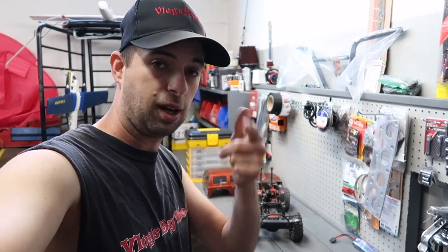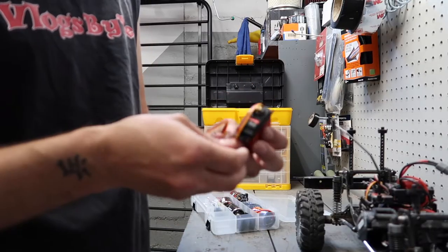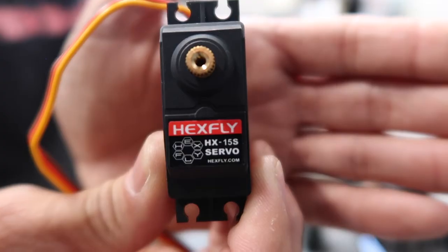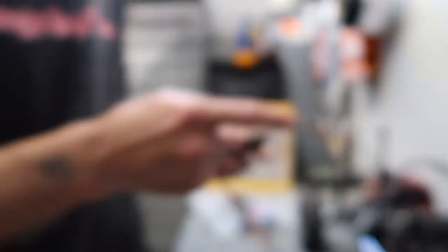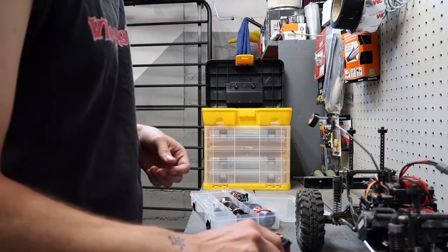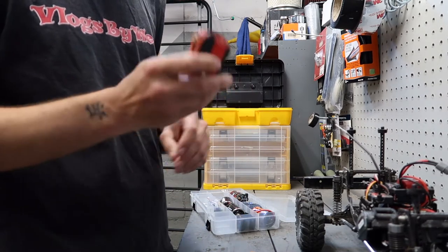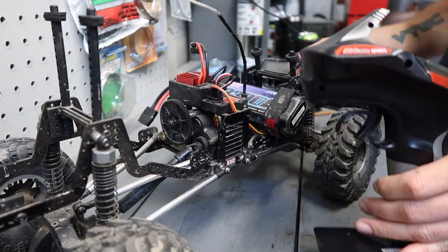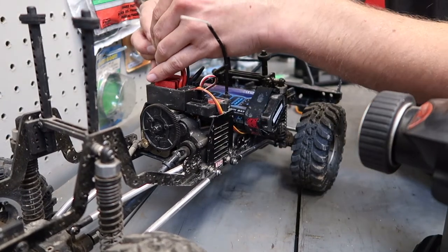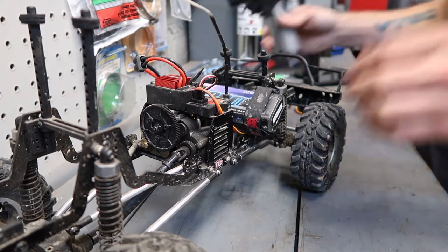I'll drop some info in the description on his RC shop and website, so check him out — he always has a lot of good deals. I have a brand new stock Hexfly servo, which is what's on there right now. We're literally just going to put this on there and see if that fixes the issue. If not, I do have another one I could put on there. First, I'm going to plug it in, turn it on, and show you what is going on with this truck and the servo.